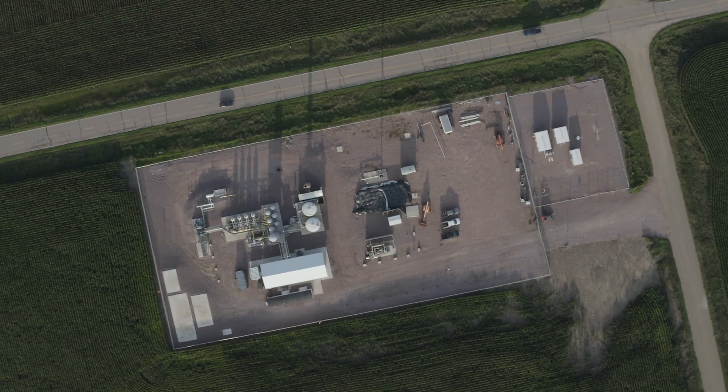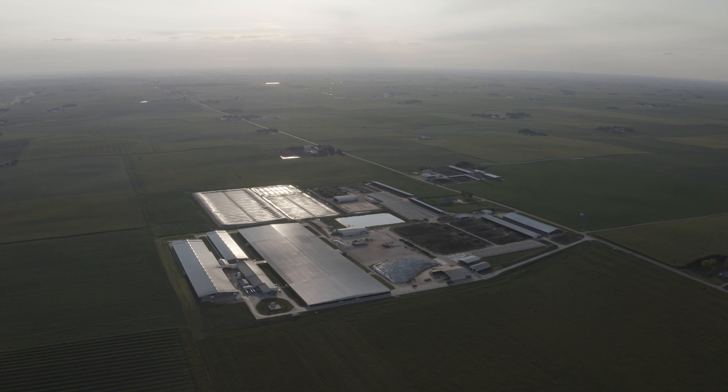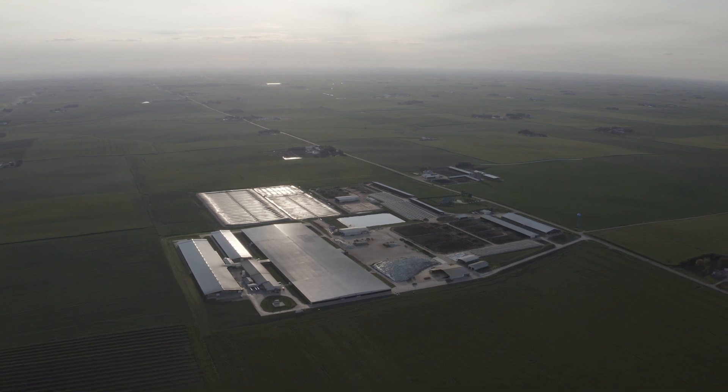We work with BP Canada Energy Corp and BP North America as offtakers for the gas that we produce in Northwest Iowa. This really showcases the project's viability and market demand.